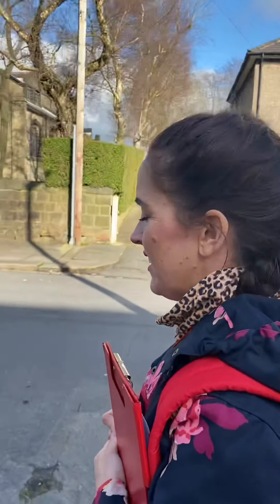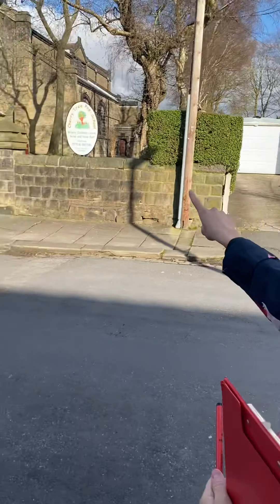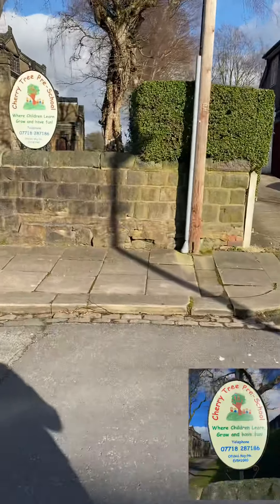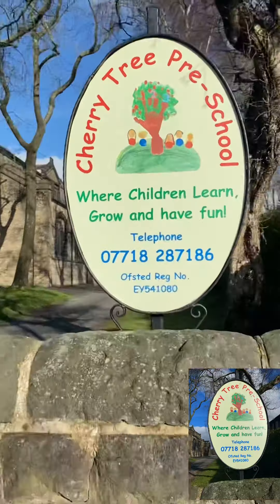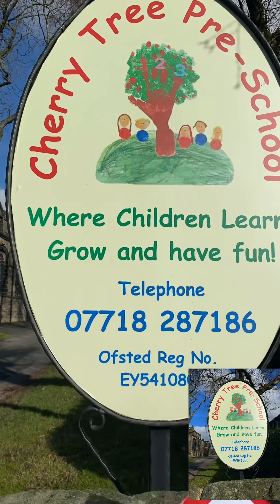First, we spotted a sound across the street. We looked left and right and left again before crossing the road to find what sound it was. Can you spot any digraphs on this sign, home learners?